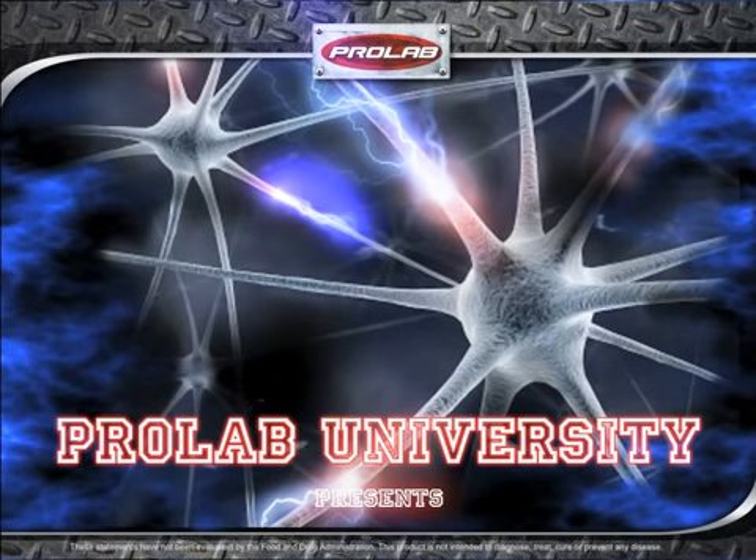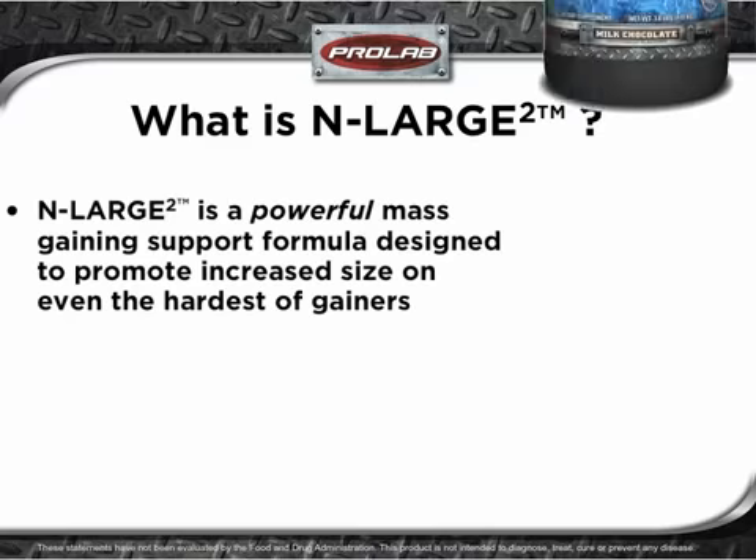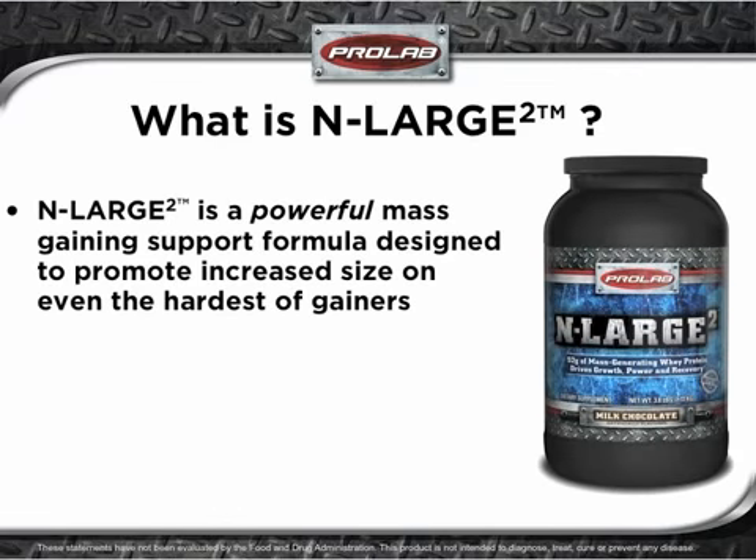Welcome to ProLab University. The class is now in session. In this program, we will cover the incredible mass gaining power of ProLab's Enlarge 2. ProLab Enlarge 2 is a powerful mass gaining support formula designed to promote increased size on even the hardest of gainers.